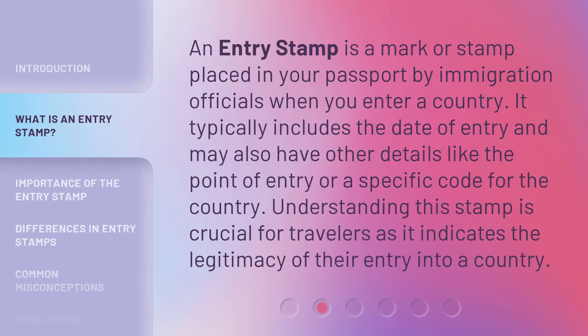An Entry Stamp is a mark or stamp placed in your passport by immigration officials when you enter a country. It typically includes the date of entry and may also have other details like the point of entry or a specific code for the country. Understanding this stamp is crucial for travelers as it indicates the legitimacy of their entry into a country.